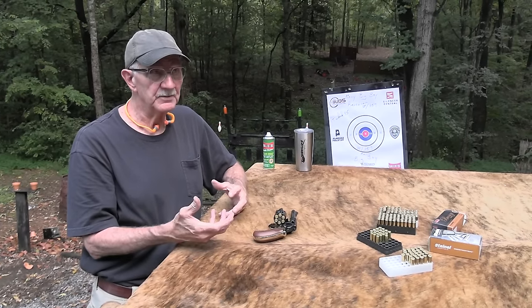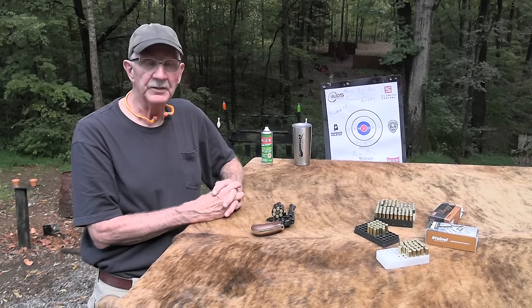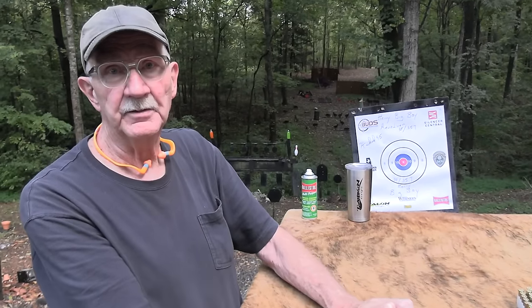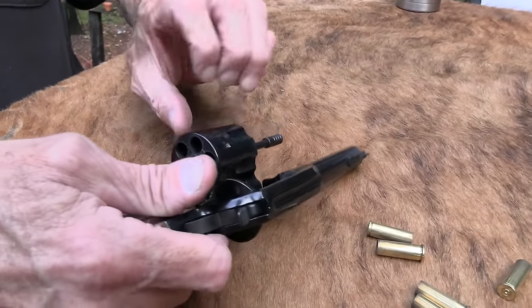Henry Repeating Arms making revolvers. Kimber did that a few years back, right? So you don't know what's going to happen. My gosh, Chrysler might start making computers. So anyway, yep, we got revolvers — basically one revolver, I guess.